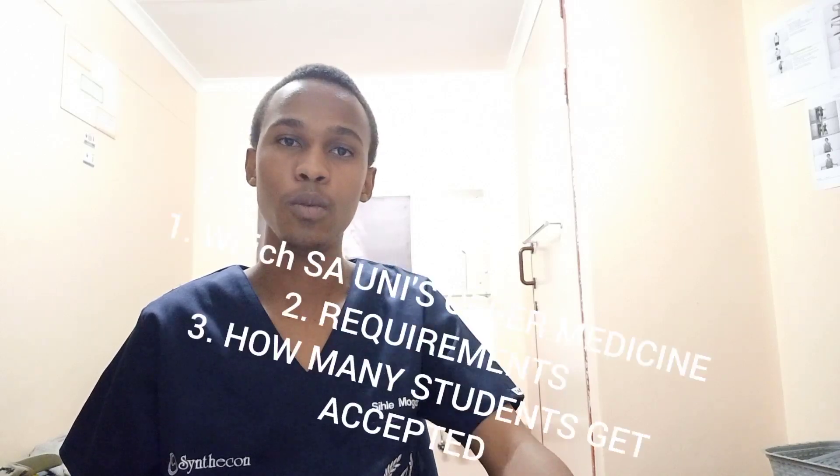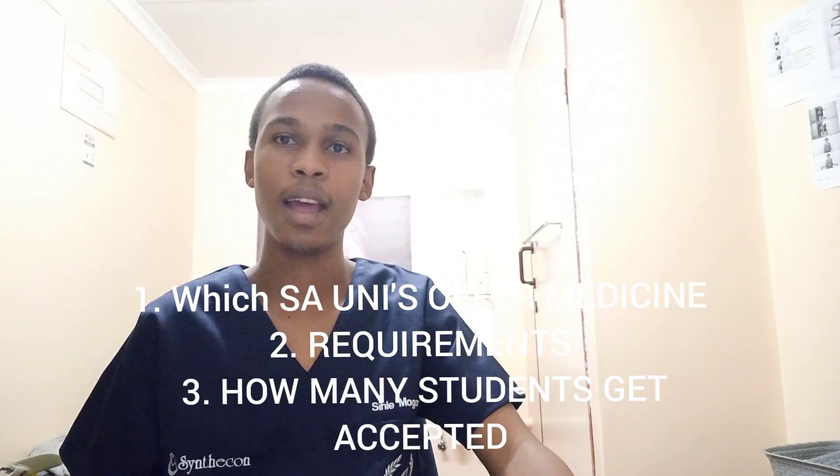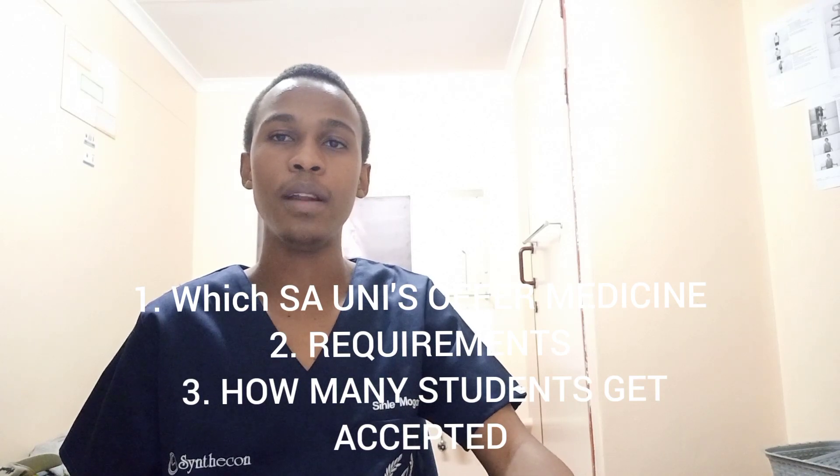It is that time of the year when applications have finally opened for next year 2022. For those of you who want to study medicine, today's video is going to be about the different medical schools in South Africa and their state of selection, answering three key questions: what universities offer medicine, what are their requirements, and how many students does each medical school admit.